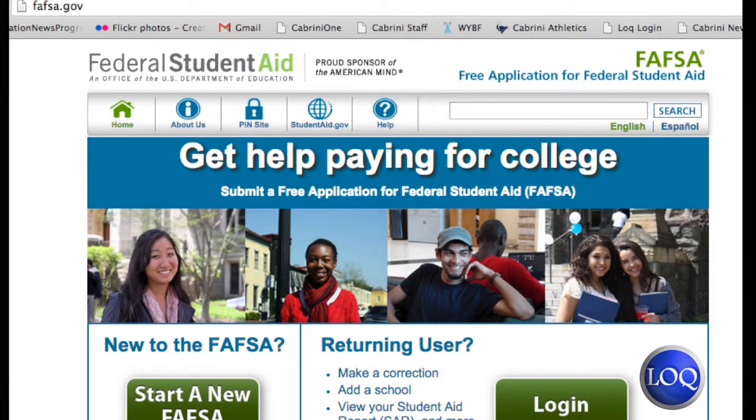In order to file a FAFSA, you go to FAFSA.gov and fill out the form. Then Cabrini will email you and notify you if it went through.